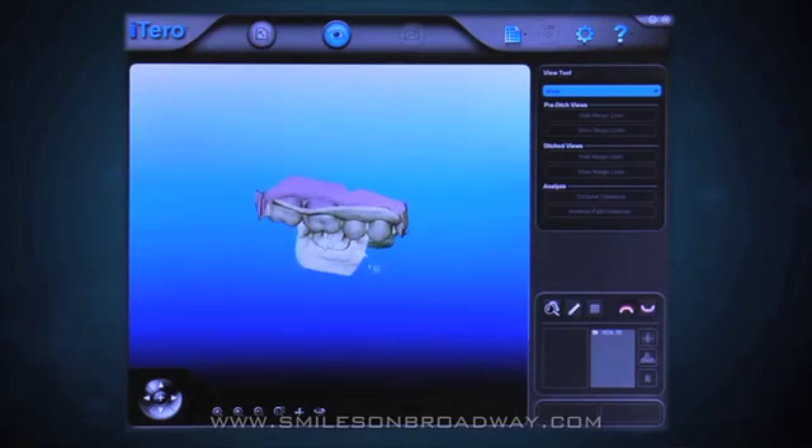We're one of very few offices in the country to have the Shade Right or X-Rite system for measuring the color of teeth and being able to transmit that color to the lab so it can match perfectly.